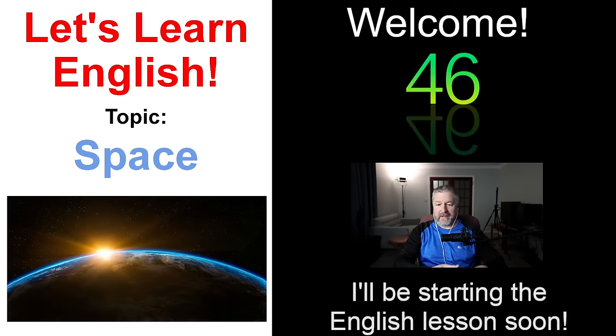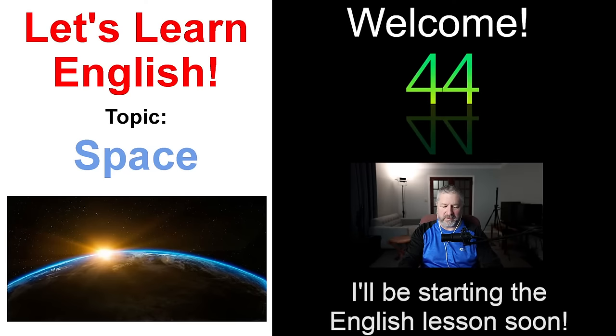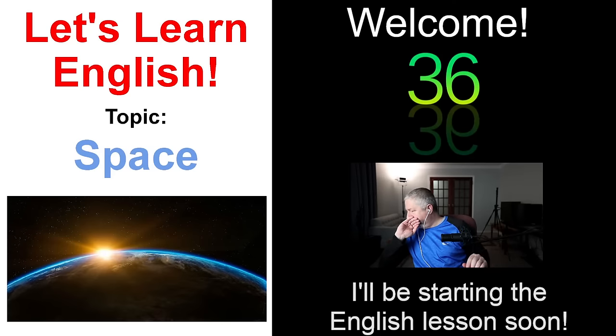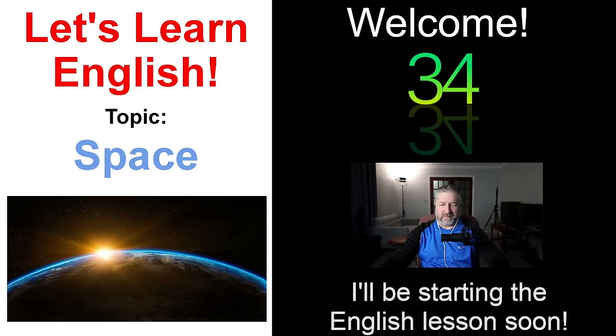How is everybody doing today? I hope you're having a good day. I hope you're ready to learn a little bit of English. I'm just going to turn the volume down on my phone here and then clear my throat. I should have done that before the lesson started. Sorry about that.